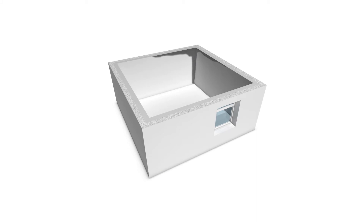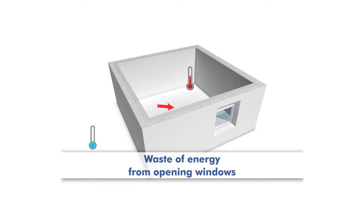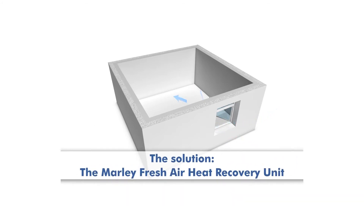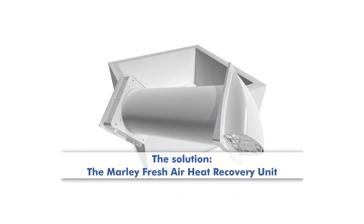The alternative is to open the windows and air the house, but then the valuable energy goes out the window. That can't be the answer. The solution: the Marley Fresh Air Heat Recovery Unit.